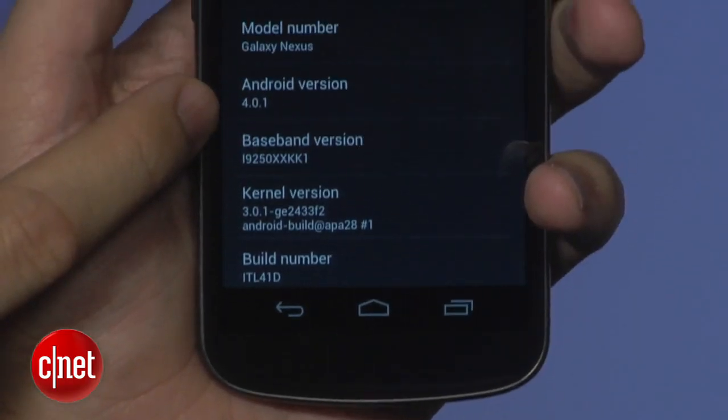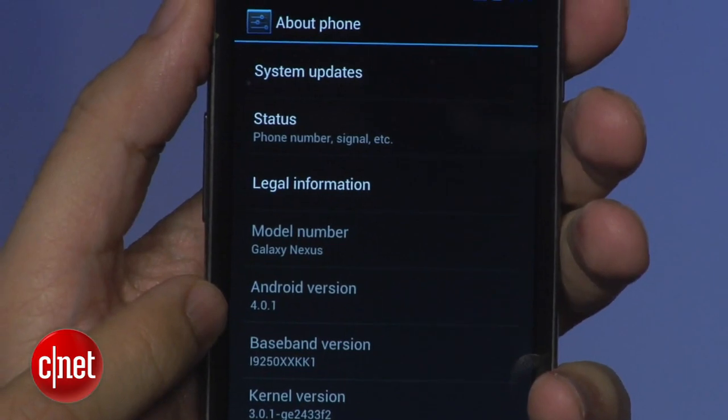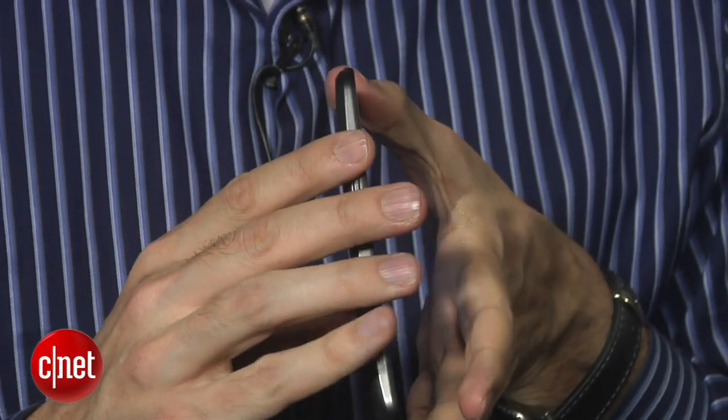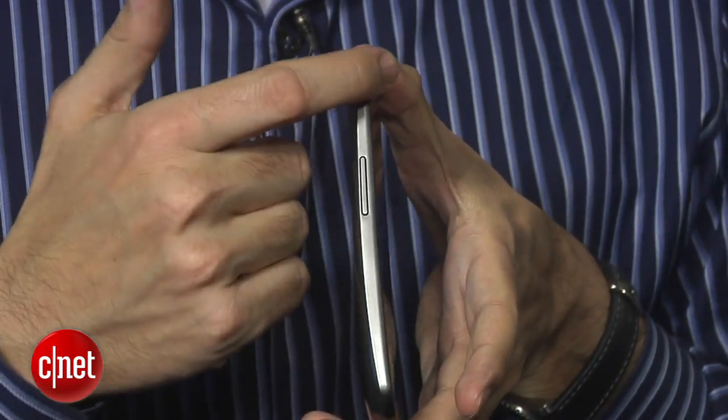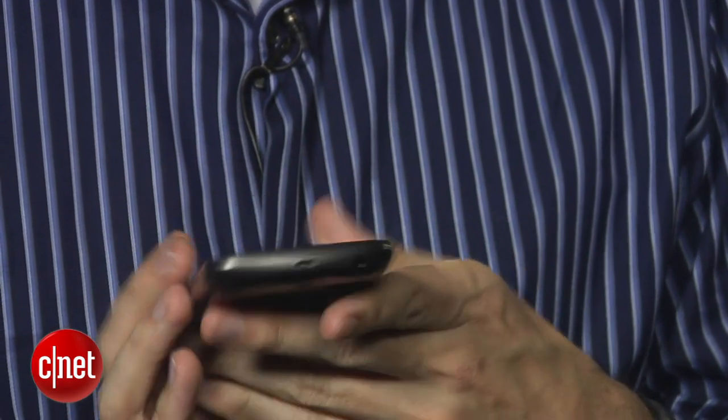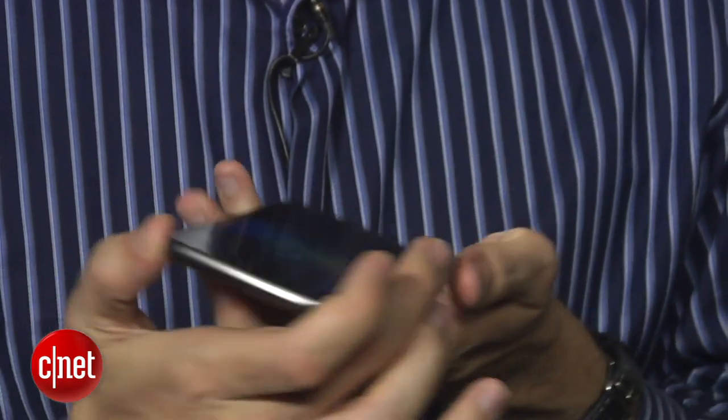Ice Cream Sandwich has a whole lot of stuff in it, but I'm going to concentrate on the phone for this video. When you take away Ice Cream Sandwich, you're left with a pretty standard Android device. It does look like the Nexus S and a lot of the Galaxy S phones before it, with that same really thin profile.